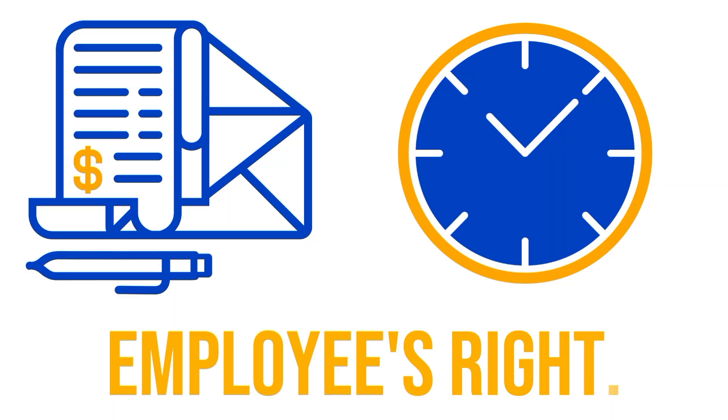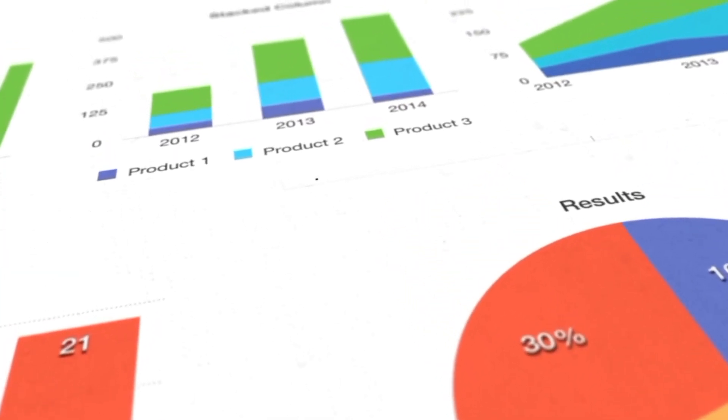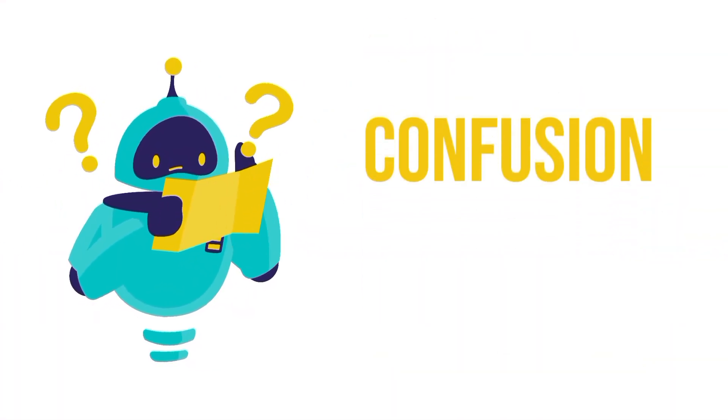Have you ever been in a situation where you work hard all month, but when it's time to get paid, your boss has issues with payroll? Getting paid on time is every employee's right. In the past, payroll was managed manually with spreadsheets or outsourced to third-party agencies, which often led to confusion and delays.